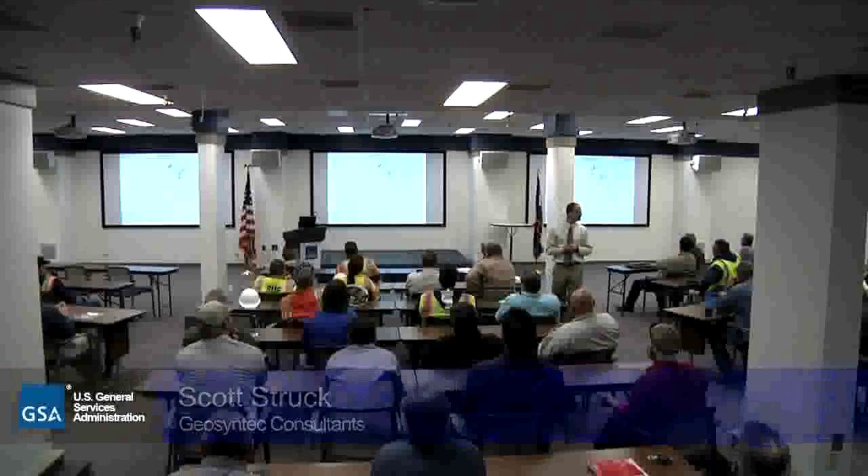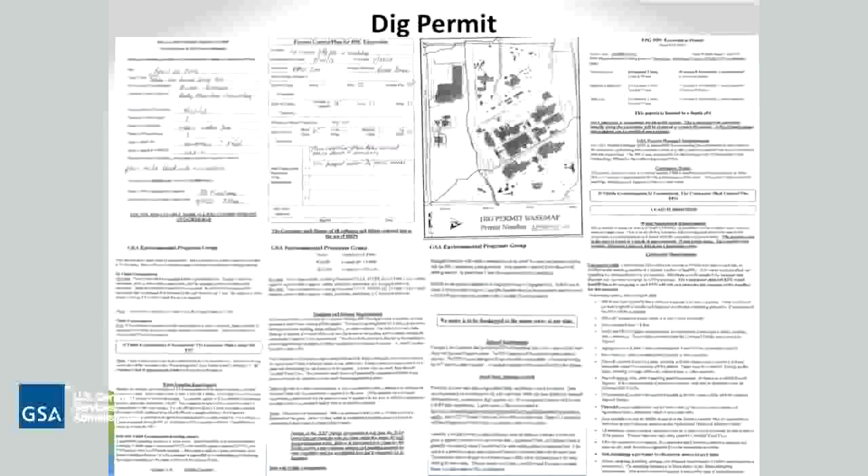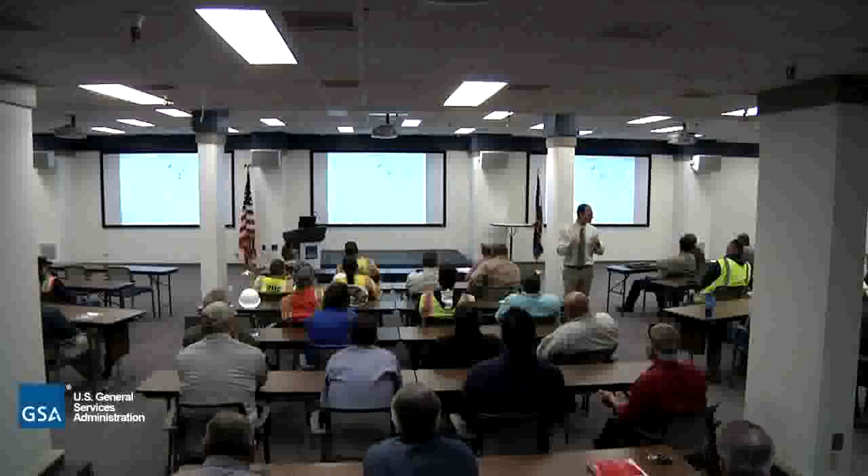Here's just an example of a dig permit - I know it's real small, a lot of you guys are probably familiar with it, but there's a lot of stuff spelled out in there: how deep you can dig, how you treat the material, and so forth. Because of that history and legacy that's at the site, we have to be careful with what we do here.